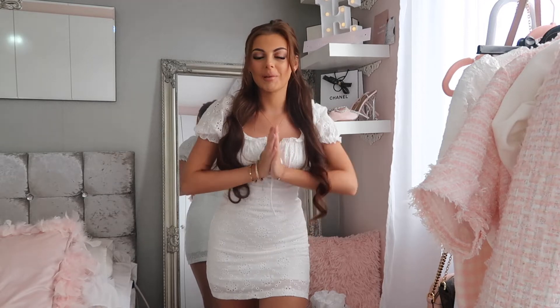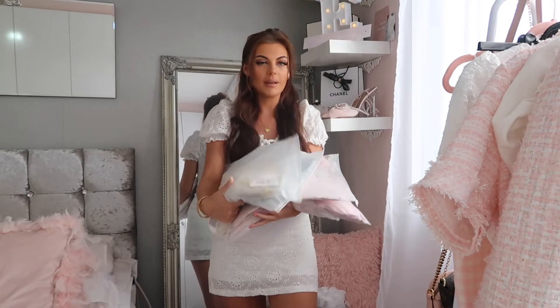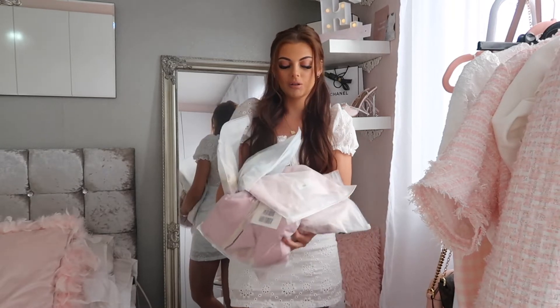Hi guys, welcome back to my channel! Today I'm so excited for this video because I'm doing a try-on haul with Jing Boutique. It's been a while since I tried clothes from Jing — it's been ages since my last order. I'm so excited to jump in and try on all these new outfits. They're all brand new, still in the packages.